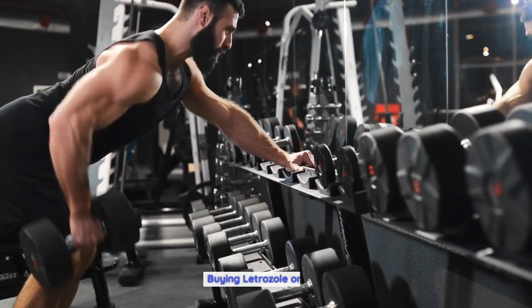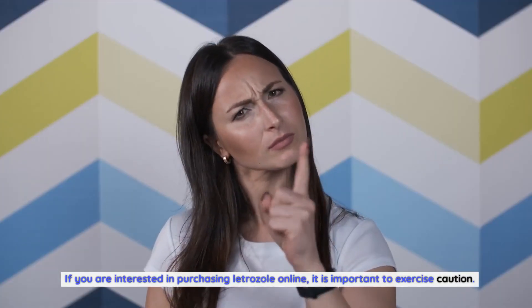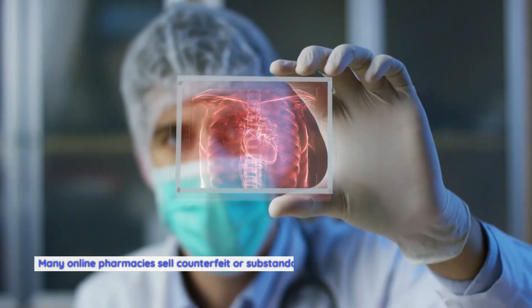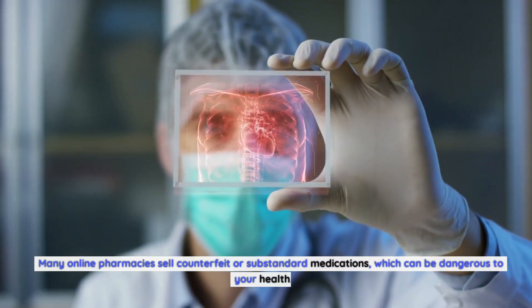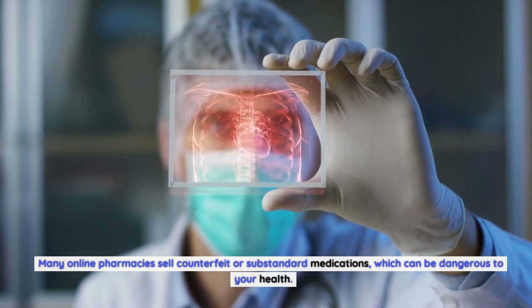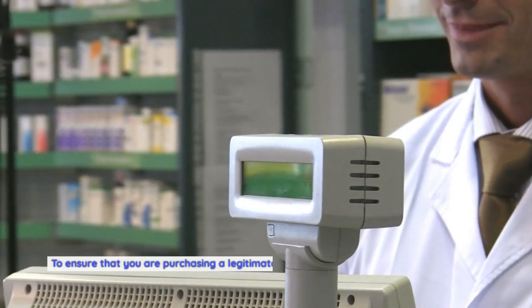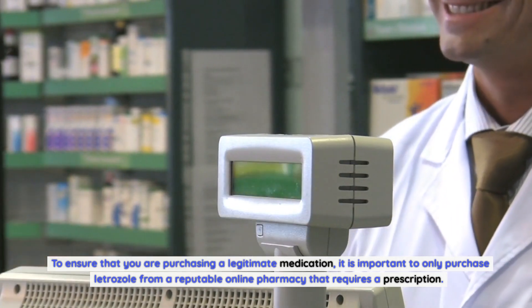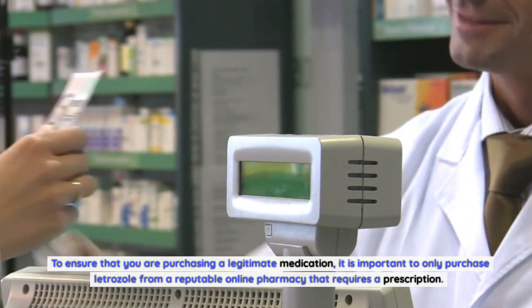Buying Letrozole Online. If you are interested in purchasing letrozole online, it is important to exercise caution. Many online pharmacies sell counterfeit or substandard medications, which can be dangerous to your health. To ensure that you are purchasing a legitimate medication, it is important to only purchase letrozole from a reputable online pharmacy that requires a prescription.